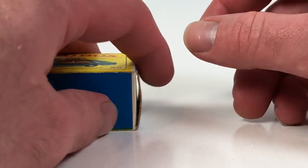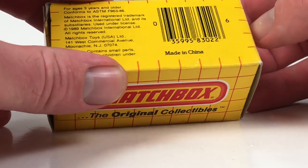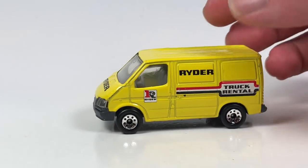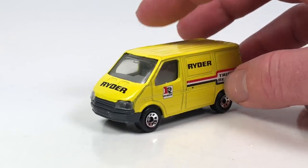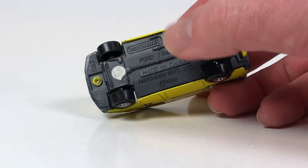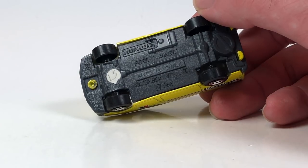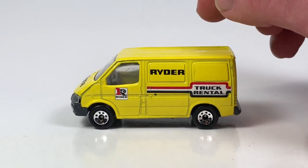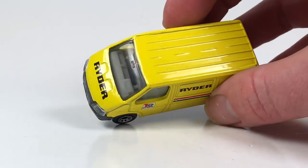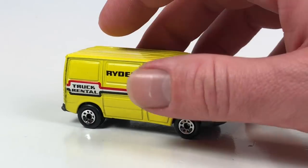The next one we got is number 57, the Ford Transit. This one came in a basic box and is from 1990 — it's a rider truck. It's got a little suspension as well, lens detail in the front, and a plastic base made in China. The casting itself was released from 86 to 94, with this particular version coming out in 1990. It's got a neat little van casting — I dig it.